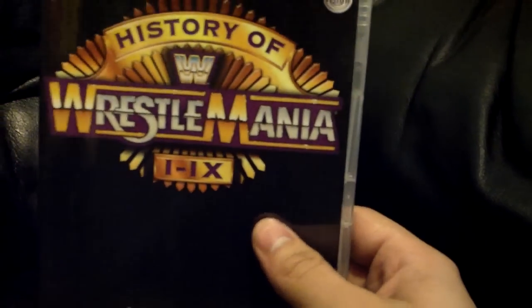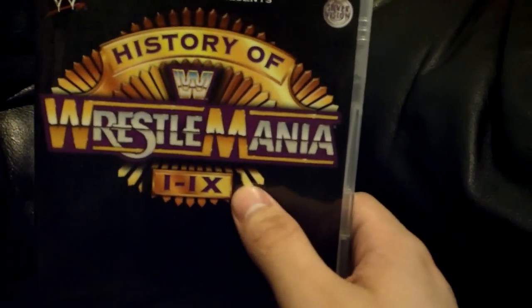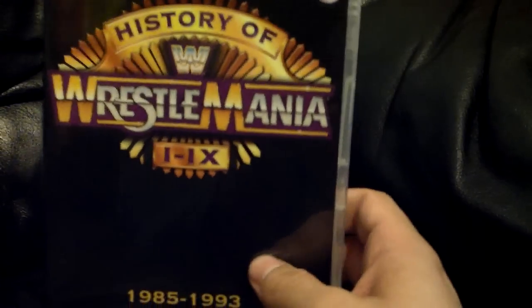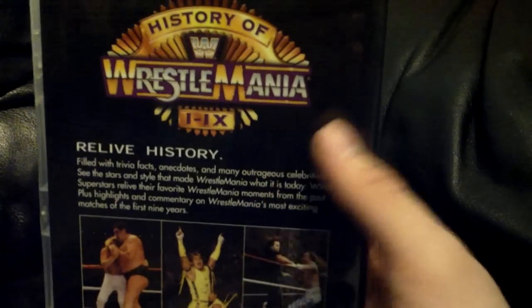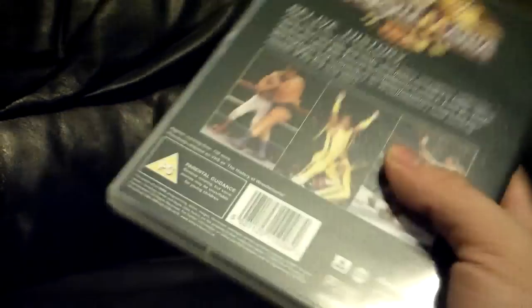The History of WrestleMania 1 through 9 — this was originally a VHS. Vince McMahon hosts it, back in his commentator days, and just goes over each WrestleMania quickly. It's a nice little watch to have.